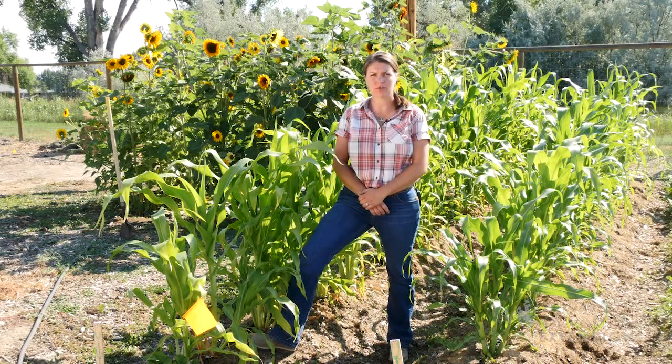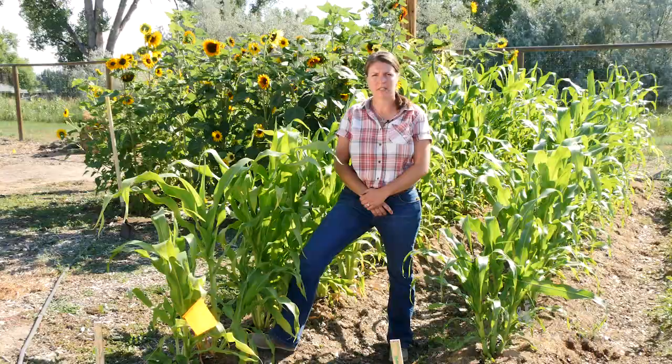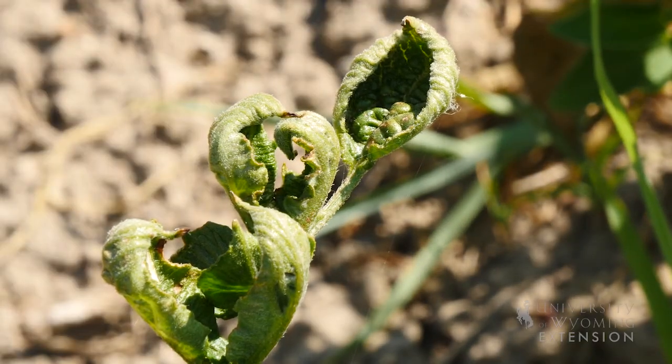Have you noticed some of your garden plants are struggling and have some curled and mutated leaves? You may be dealing with a case of herbicide contamination.